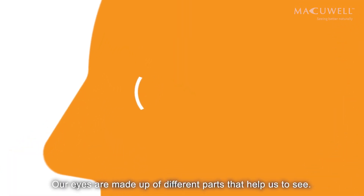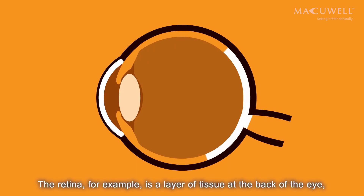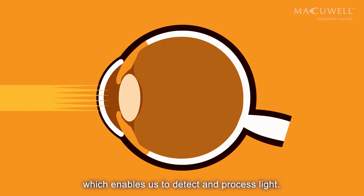Our eyes are made up of different parts that help us to see. The retina, for example, is a layer of tissue at the back of the eye, which enables us to detect and process light.